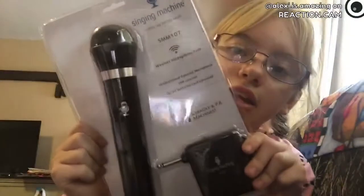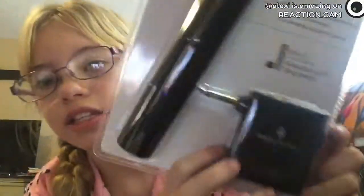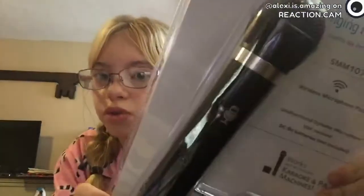And then I got this microphone — it's really cool. It's wireless so you don't have to have a cord. It's a black wireless microphone.